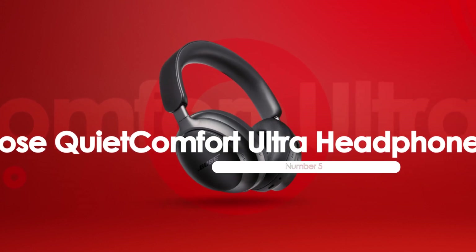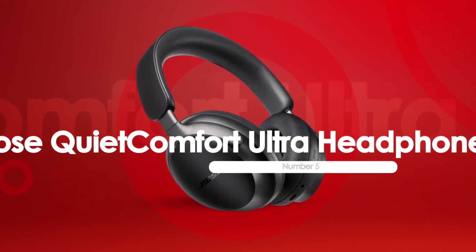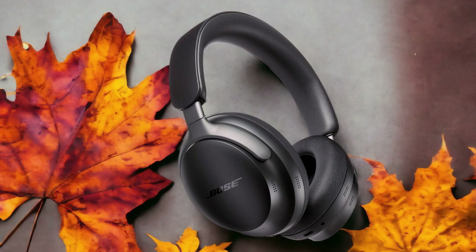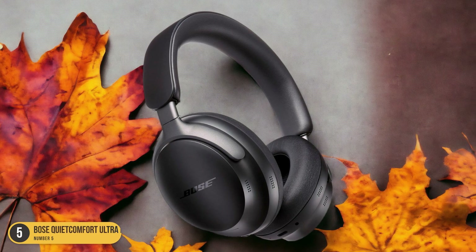At number 5, we have the Bose QuietComfort Ultra Headphones, best for noise cancelling. When it comes to top-tier noise cancelling capabilities, the Bose QuietComfort Ultra Headphones are a game-changer.